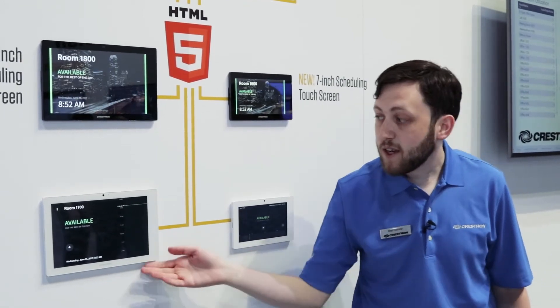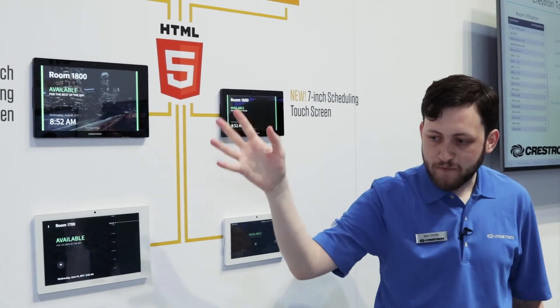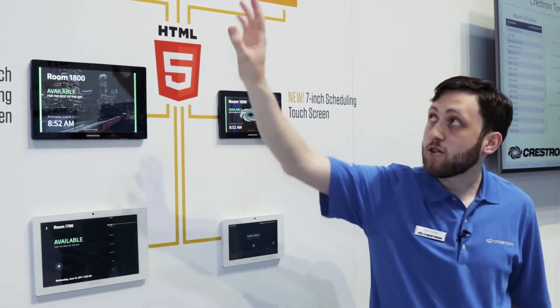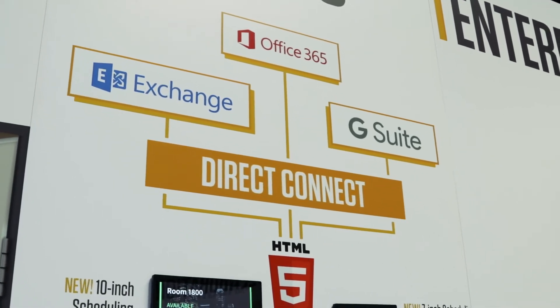The new scheduling solution runs on our existing TSW 1060 and 760 panels. It directly connects to a series of scheduling solutions including Microsoft Exchange, Microsoft Office 365, and Google Calendar.